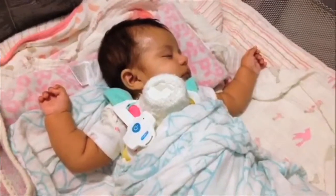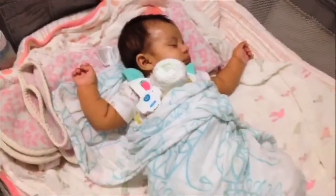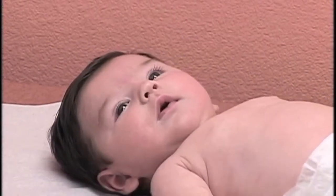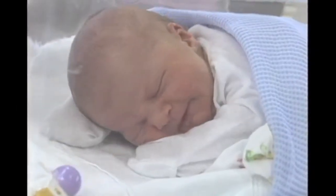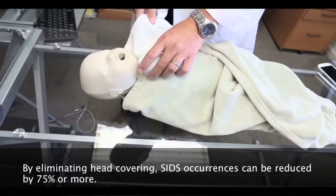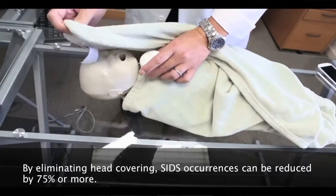On a baby mannequin we have the prototype SIDS monitor attached. When the baby sleeps, the recommended position is supine — on the baby's back. Any change in body position, such as on the side or face down, increases the baby's risk for SIDS. The monitor also detects when the baby's face is covered by a blanket.